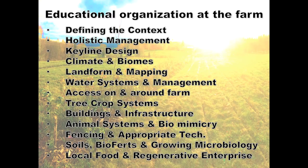We follow this scale of permanence in our educational work. We get people very clear about what they're shooting for in their lives, teach them about holistic management and keyline design, how different climates will affect their approach to design, and then follow through the scale of permanence — looking at mapping, water management, access around farms, how to put in tree systems and agroforestry setups, ways to develop low-cost and mobile infrastructure, how to work with animal systems to mimic nature and process products on site, fencing, soil building, and growing annual vegetable crops to build up local food enterprises in a regenerative manner.